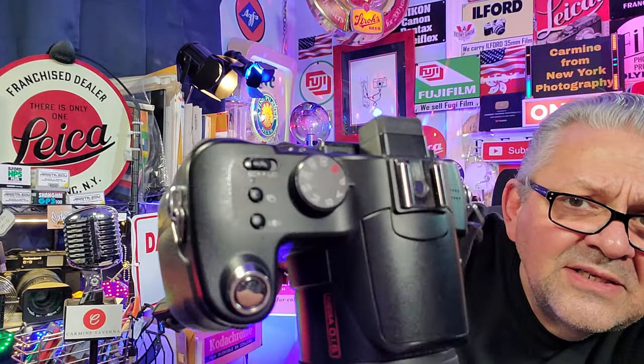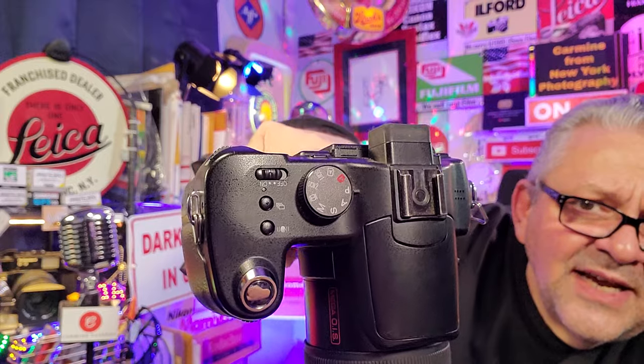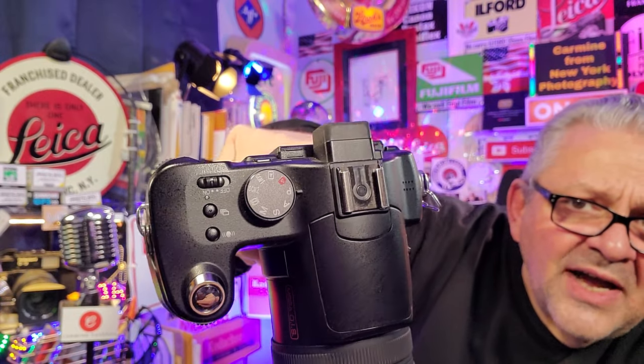Shooting modes: there's a full mode dial on top — manual, shutter priority, aperture priority, program mode, and of course a video mode. It takes video clips and has full automatic as well.